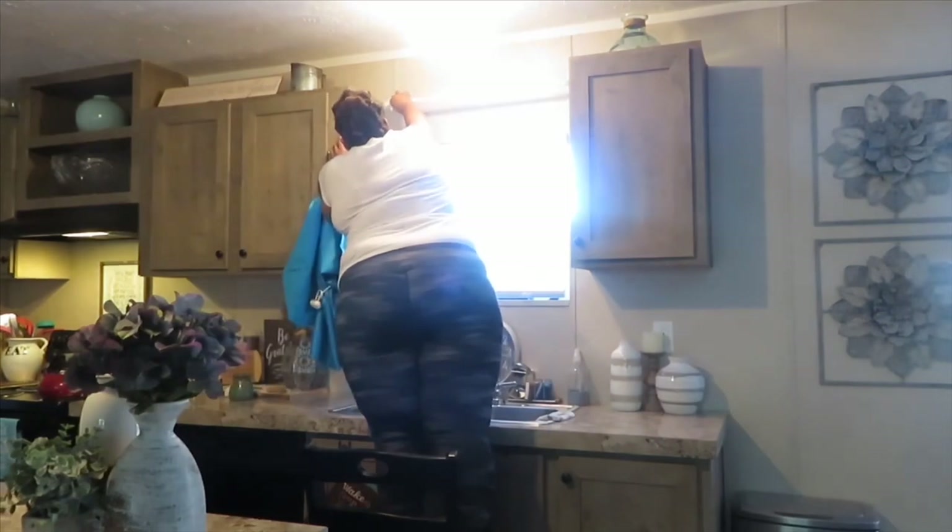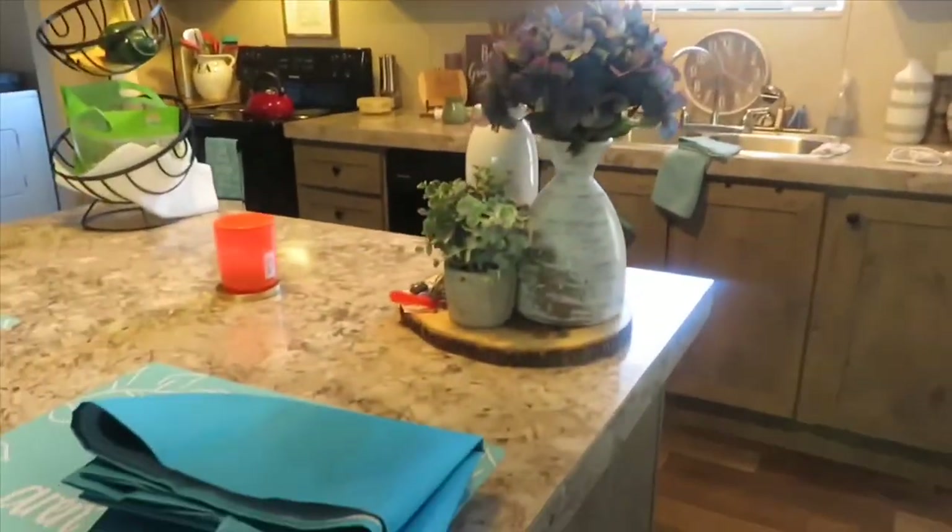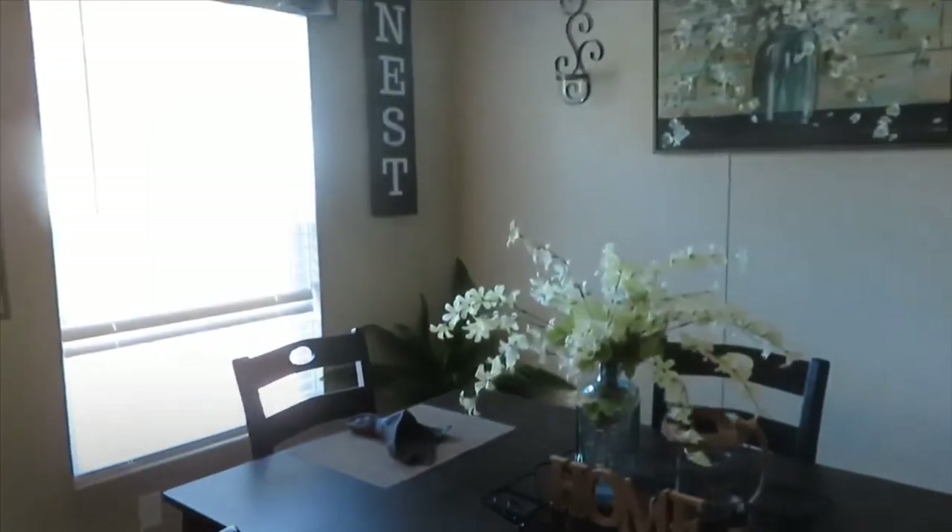Here I'm taking these curtains down — I just don't like them. They're the wrong color, so I'm going to send them back and get ones that will match the curtains going in the dining room and living room.